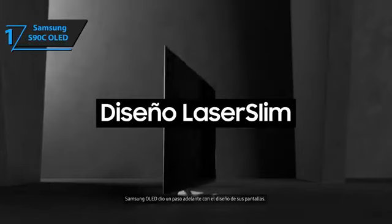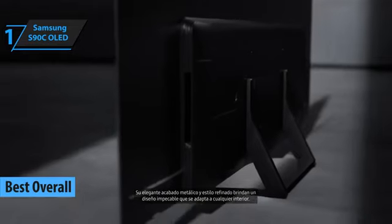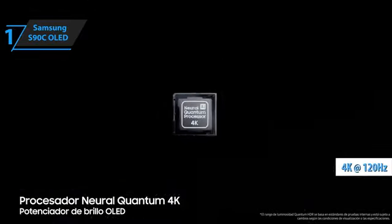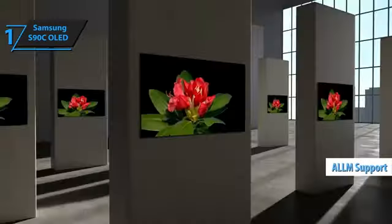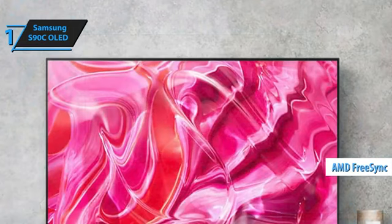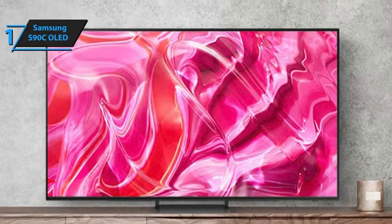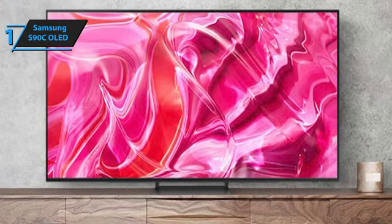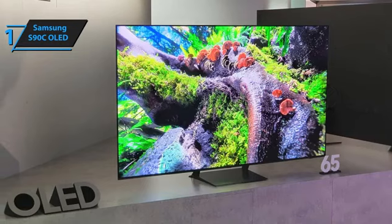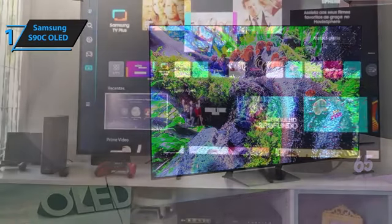Introducing the Samsung S90C OLED, a dazzling display that has secured its place as the leading gaming TV of 2024. This television is a gamer's paradise, offering a plethora of features that cater to the modern gamer's needs. These include support for 4K 120Hz or 144Hz visuals, variable refresh rates, and automatic low-latency mode switching upon detecting a gaming source. The S90C also supports AMD FreeSync and boasts an on-screen game bar menu system to monitor and adjust your gaming signals. The handling of motion with 60Hz, 120Hz titles, and variable refresh rates is superb.